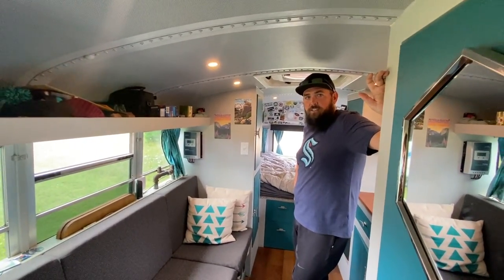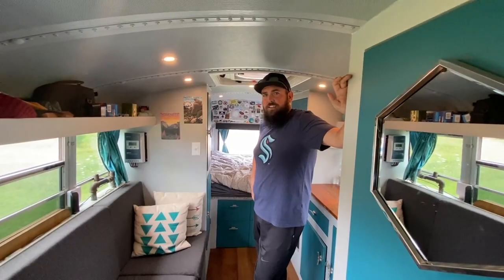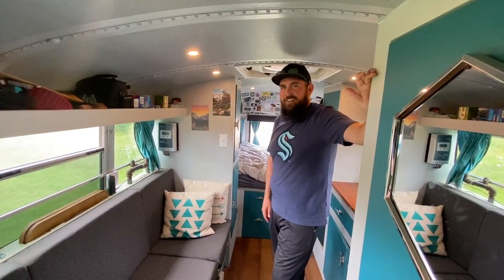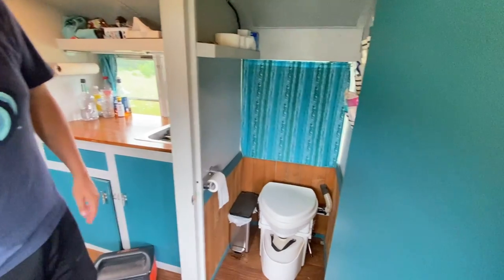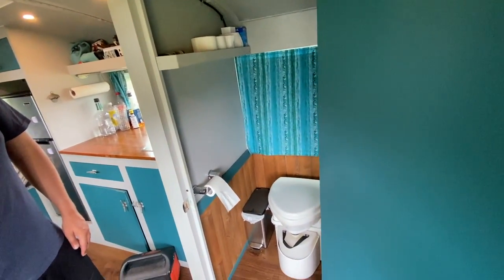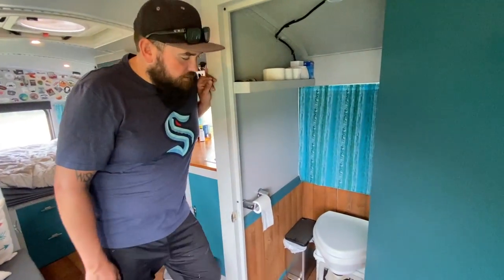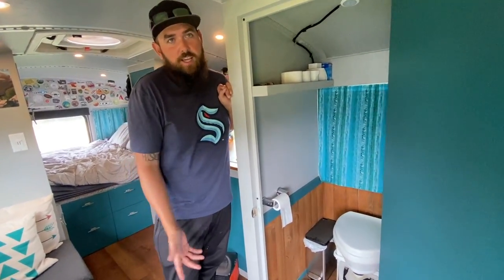We just got the Nature's Head composting in there. It barely fits — it wasn't even planned, which is nice when it works out. We like it a lot. It doesn't really get too smelly. We never have complaints unless the wind is blowing directly in from the side vent. Most of the time it's fine — just a little computer case fan that sucks the air out.